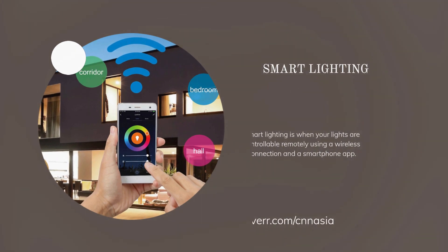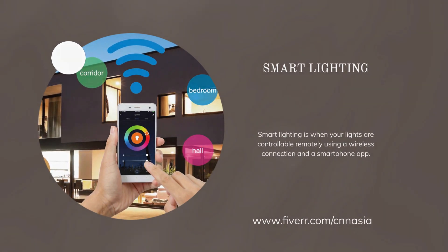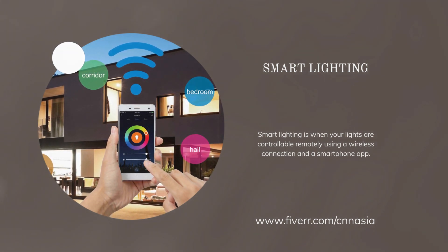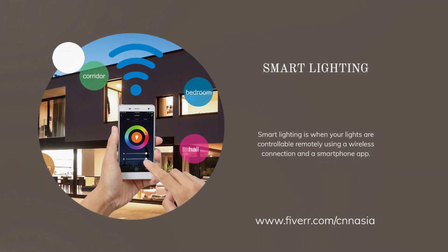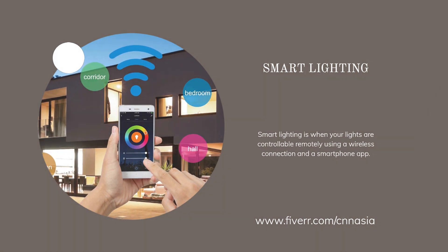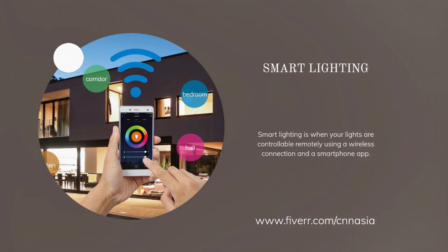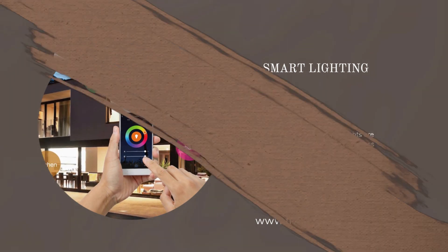The fifth piece of smart kitchen technology is smart lighting. With smart lighting, you can control the lighting in your kitchen from your smartphone or tablet, and even set it to automatically adjust based on the time of day. With features like dimming and color-changing options, smart lighting can help you create the perfect ambience in your kitchen.